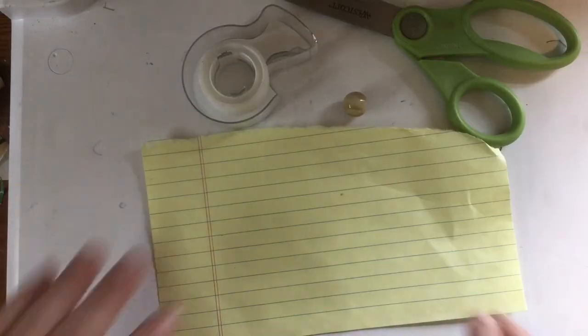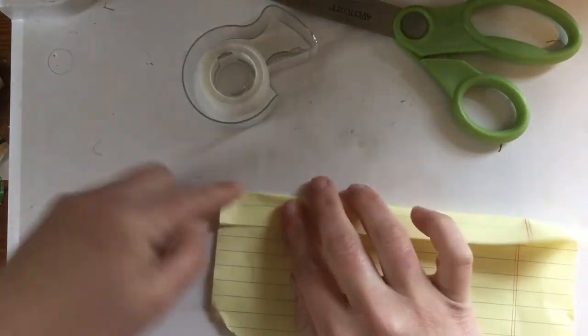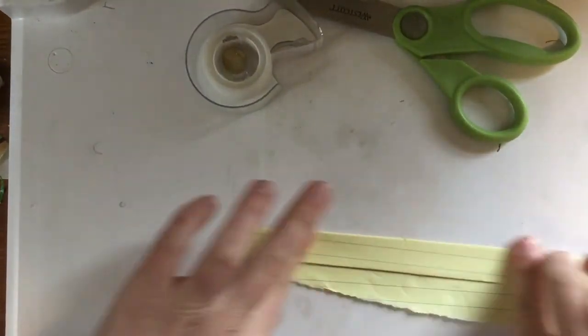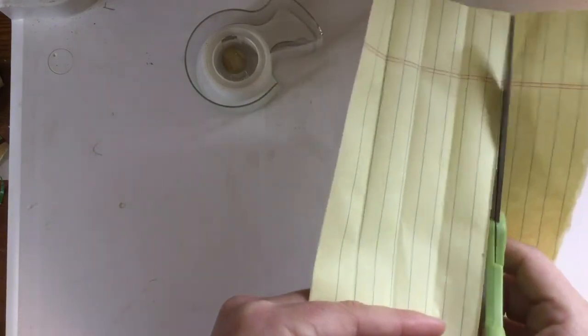So you're going to need a marble, tape, scissors, and a piece of paper. You need the marble because you have to measure and fold a strip of paper just a little bit bigger than your marble. Fold it over four times so you have four of them — one, two, three, four — and then cut off the rest. By the way, this video is shot at like double speed, so don't really work this fast.